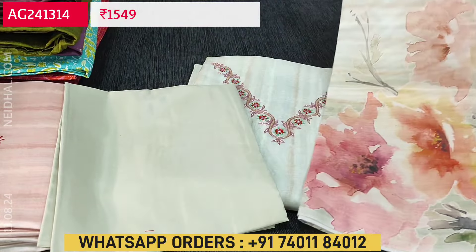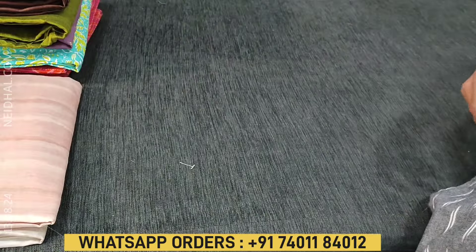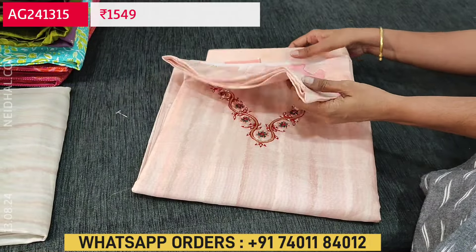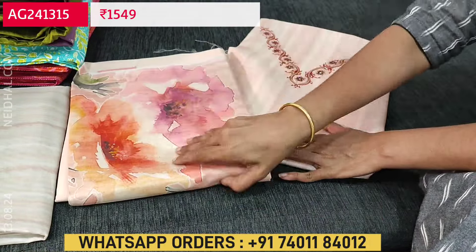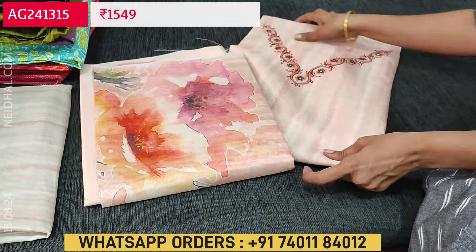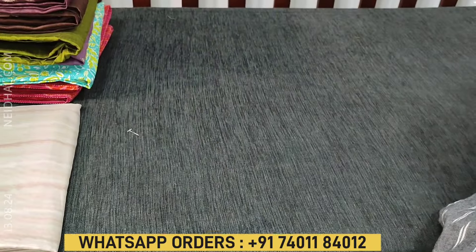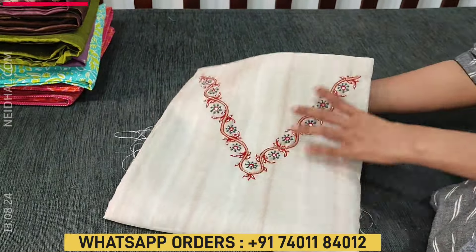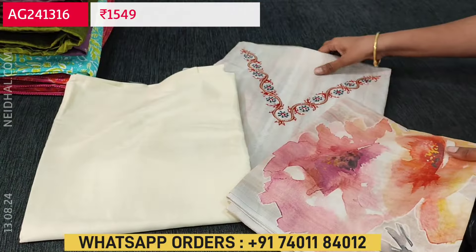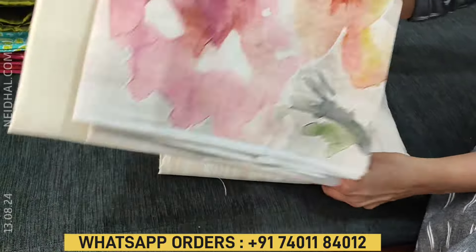The second color is pastel green, the third is pastel peach with matching fabric for the bottom and a colorful digital printed dupatta. The fourth color is a light beige base.